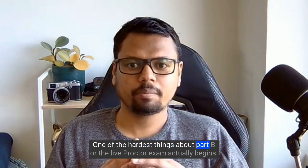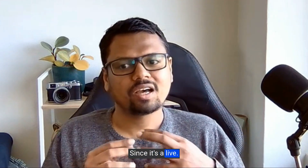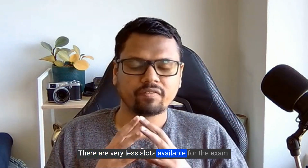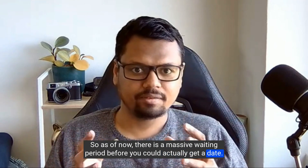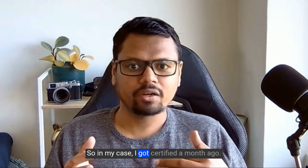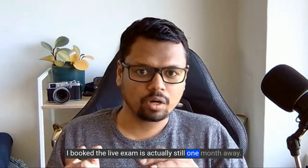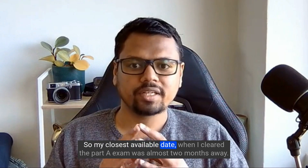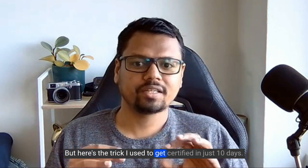One of the hardest things about Part B, the live proctor exam, actually begins before the exam itself. Since it's a live proctor exam and the certification team is small, there are very few slots available. As of now there is a massive waiting period — the closest date would be at least one month away from when you passed Part A. Being in the Australian time zone wasn't helpful either, so my closest available date was almost two months away.